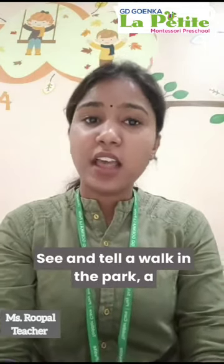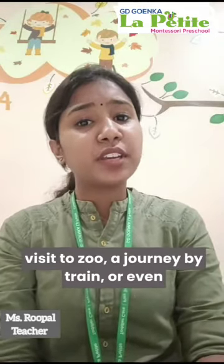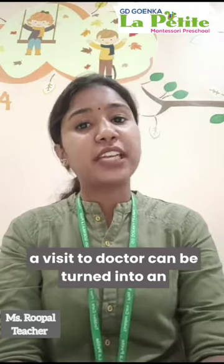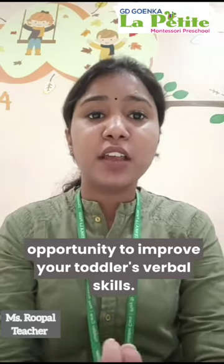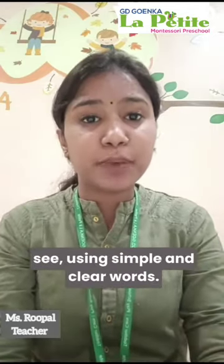See and tell: a walk in the park, a visit to the zoo, a journey by train, or even a visit to the doctor can be turned into an opportunity to improve your toddler's verbal skills. Talk to him about what you see using simple and clear words.